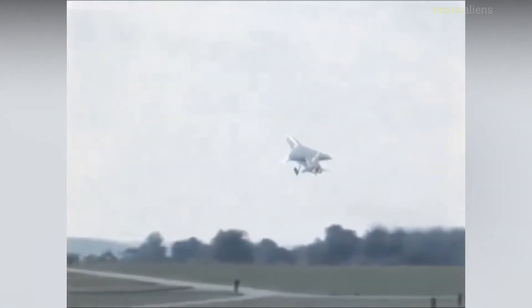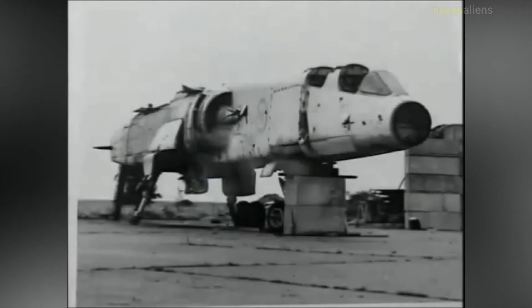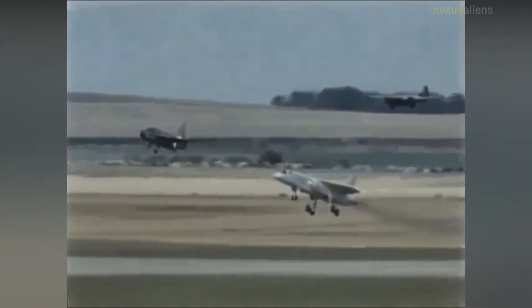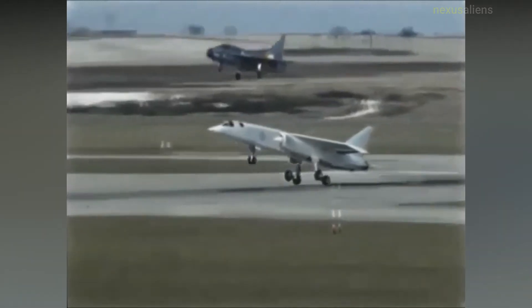Costs continued to rise, which led to concerns at both company and government upper management levels, and the aircraft was also falling short of many of the requirements laid out in OR 343, such as take-off distance and combat radius.